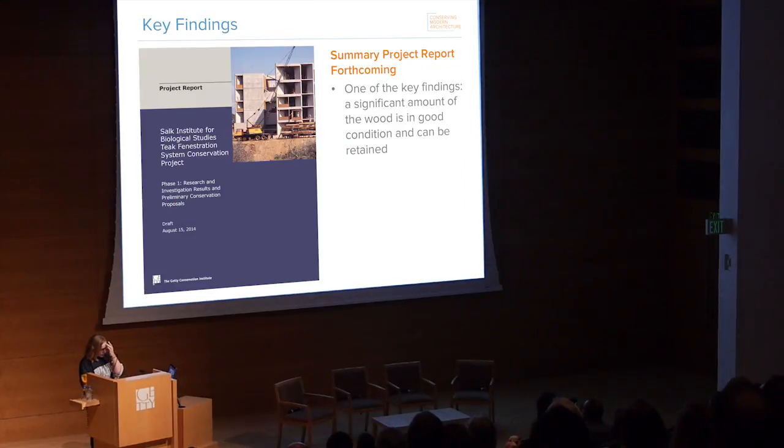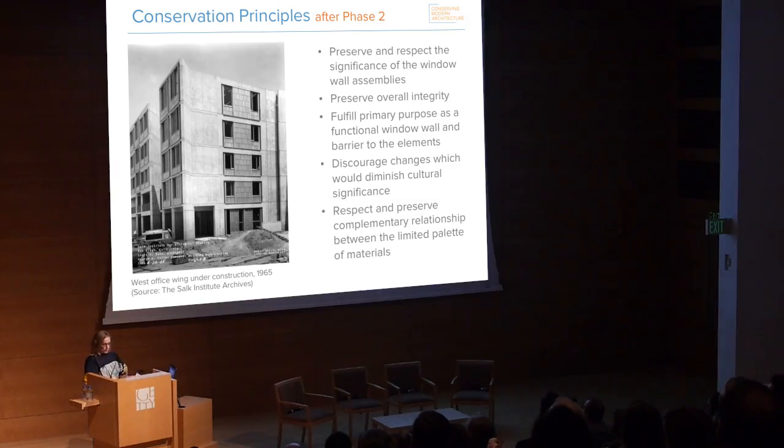The end result of this work was a diagnosis of weathering and deterioration mechanisms, which is well detailed in a forthcoming project report. While what I described may sound dire, there was actually a lot of good news: one of the most significant findings was that there was a lot of existing wood that was in good condition and could be conserved in place — which was both a better heritage conservation solution and an environmental conservation solution when dealing with an endangered material like naturally grown teak.